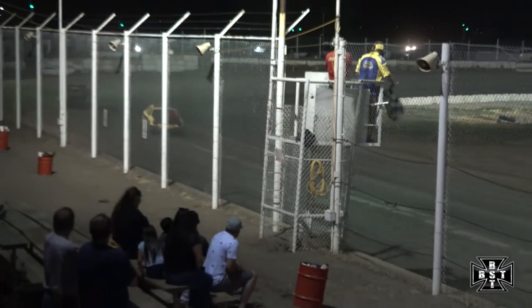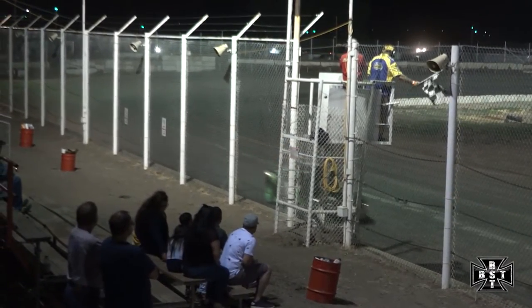Down the back straightaway for the final time. Purvis trying to hold on. And we'll exit corner number four to the checkered flag and pick up the sport compact feature here tonight.